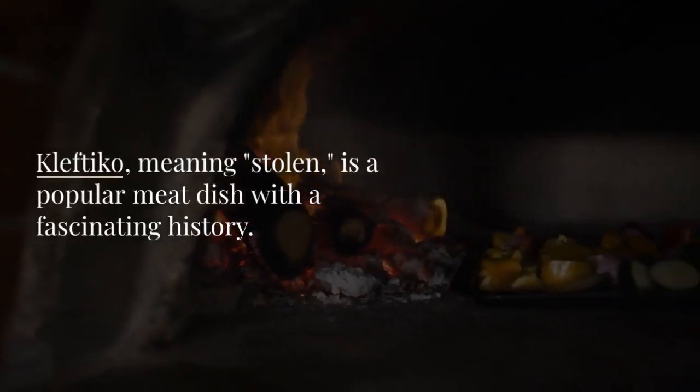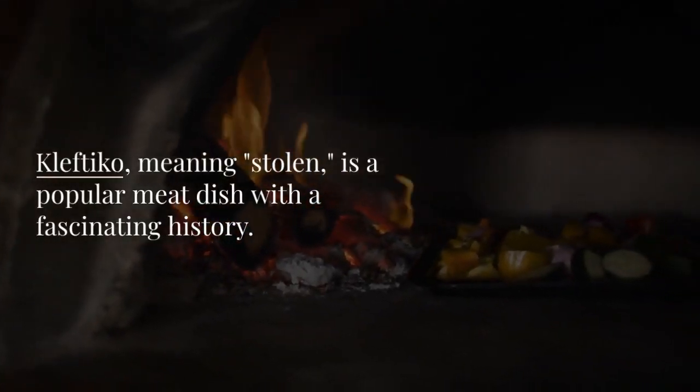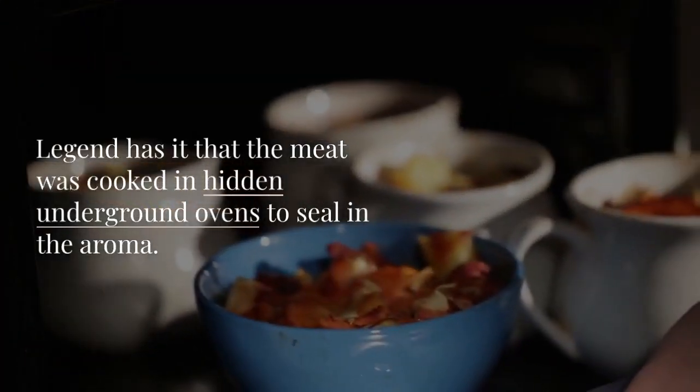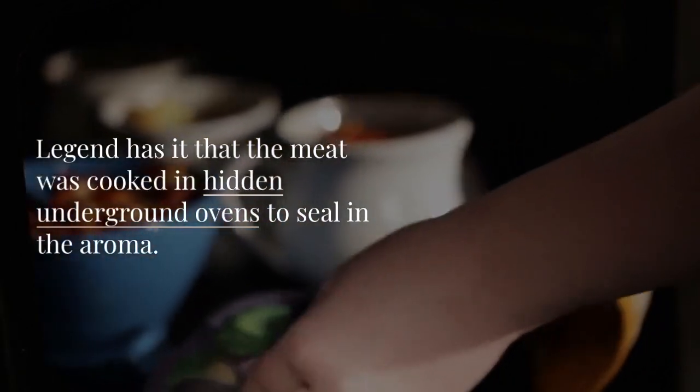Kleftiko, meaning 'stolen,' is a popular meat dish with a fascinating history. Legend has it that the meat was cooked in hidden underground ovens to seal in the aroma.